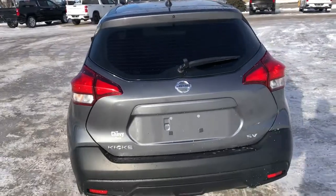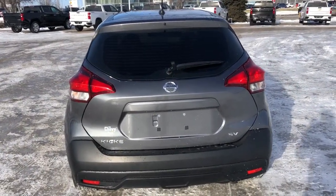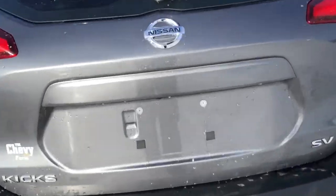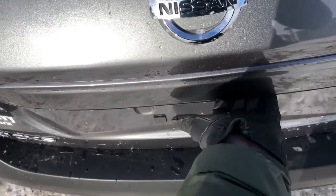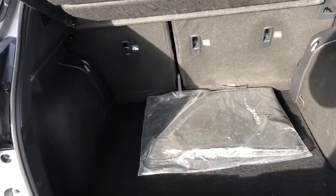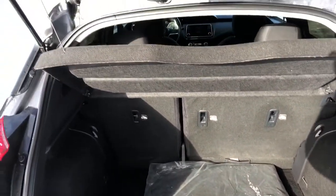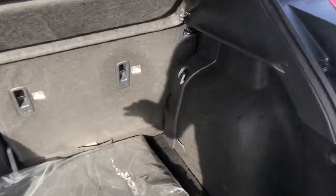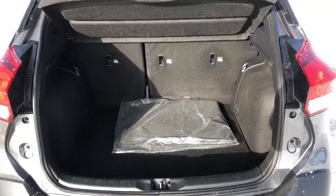Around to the back of the vehicle, we can see all of our Nissan badging as well as the Kicks SV badging in chrome. Our backup camera is located below the Nissan logo. Inside the cargo area we can see 60-40 folding second-row seating, a privacy cover up top, hooks on either side for additional storage, and plenty of storage space in the back of the vehicle.